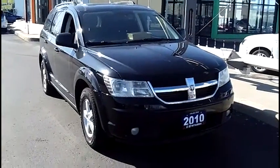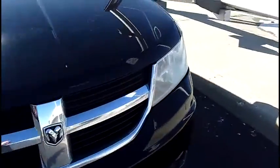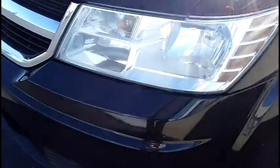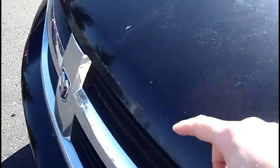Let's take a quick look at this 2010 Dodge Journey. Take a look down the lower bumper — nice and clean, no marks, no issues. Got a fog light. Headlight lenses are in nice shape.